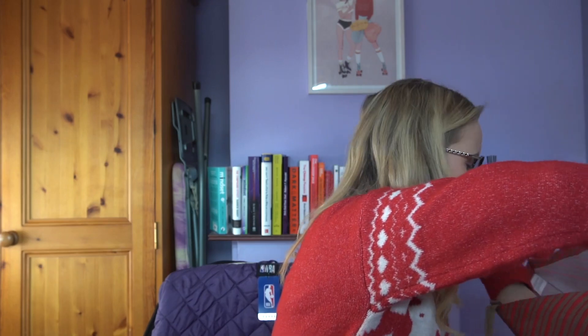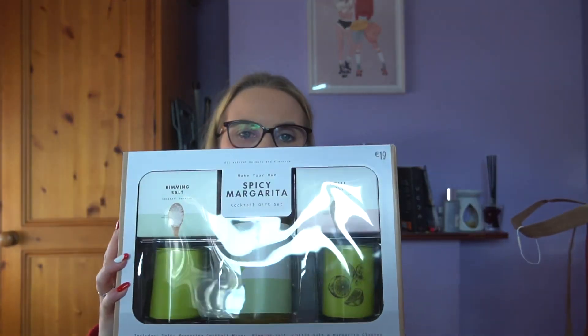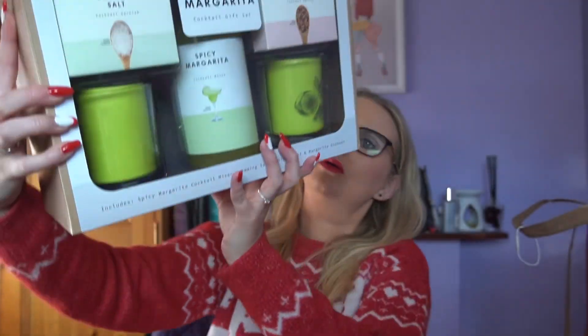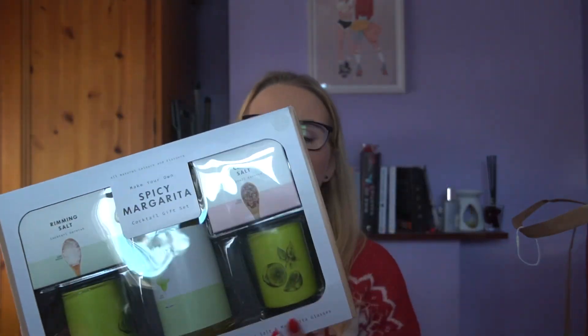I got this for Timmy — he's obsessed with spicy margaritas. It has the rimming salt, chili salt, a cocktail mix, and two margarita glasses. It's a spicy margarita cocktail kit. It was 19 quid — that's actually quite expensive for Penneys, but you get the two glasses and a mixer. There's no alcohol in it but he'll like it.